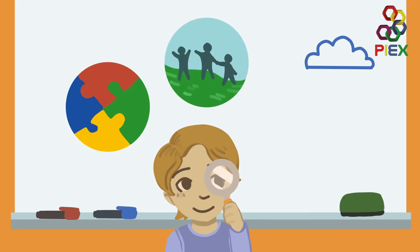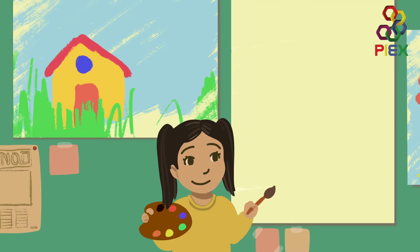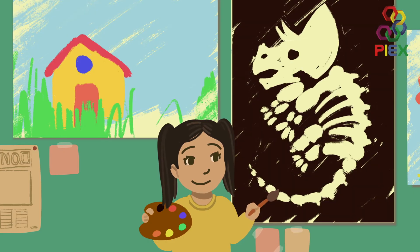Complete fast-paced team challenges and work out the identity of different artifacts. Children will also be able to channel their creativity to make and decorate their own fossils.